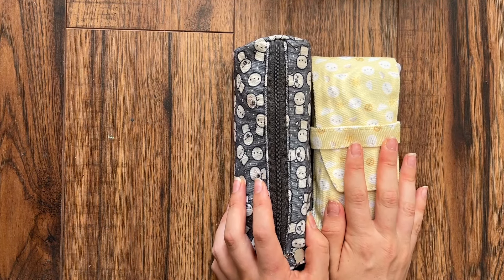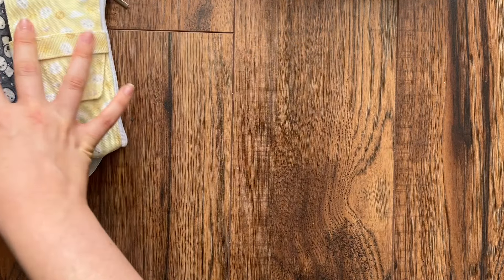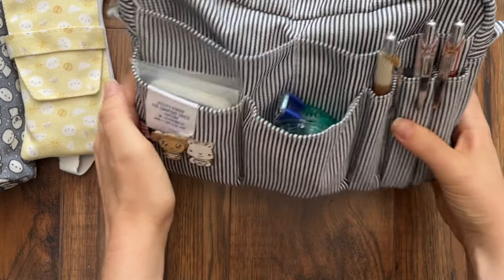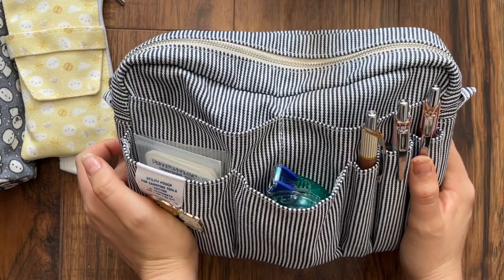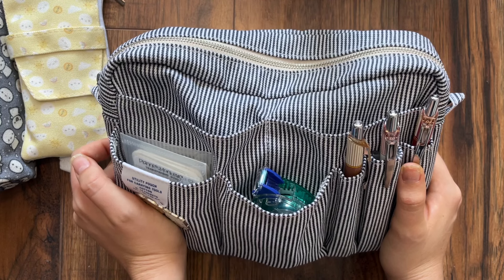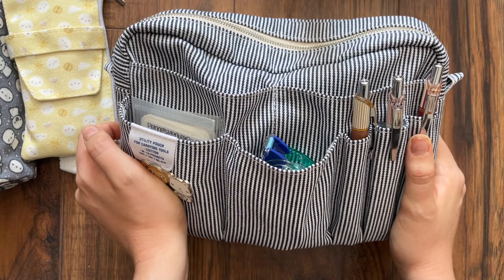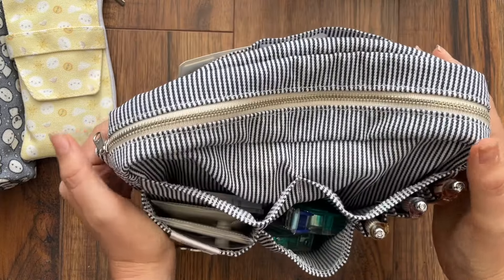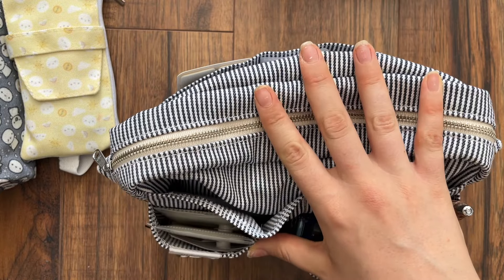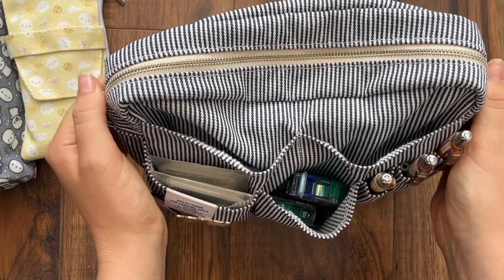Those are the two pen cases I bring with me most often. Now I want to talk about this big Delfonics pouch. This is something I bring when I'm traveling and know I'll have time to do journaling — for instance, when I go back to Ottawa to visit my parents or family. If I'm going on a trip for a conference and won't have much time to journal, I won't bother bringing it. But keeping it all together in one pouch means it's basically ready for me to grab and go.